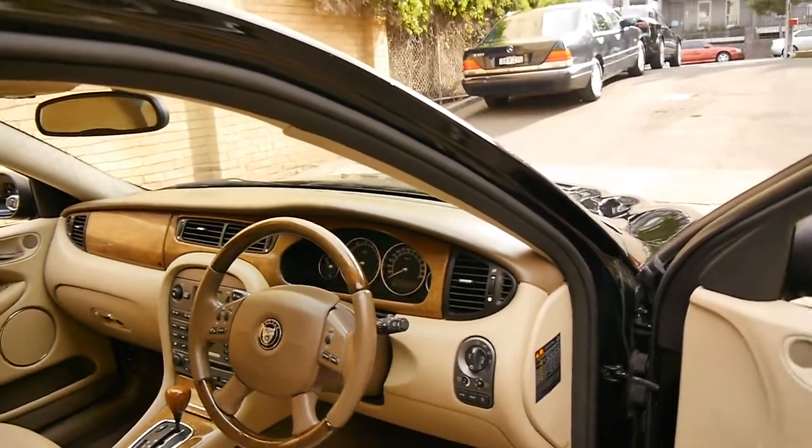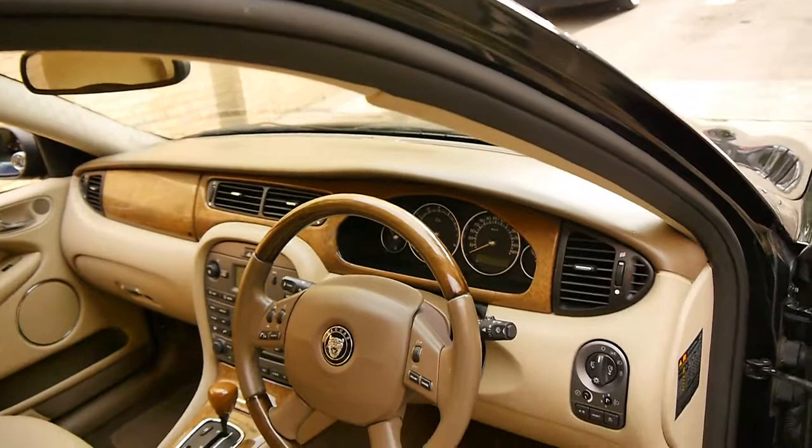Features include a wood grain steering wheel, memory electric seats, and automatic headlights.